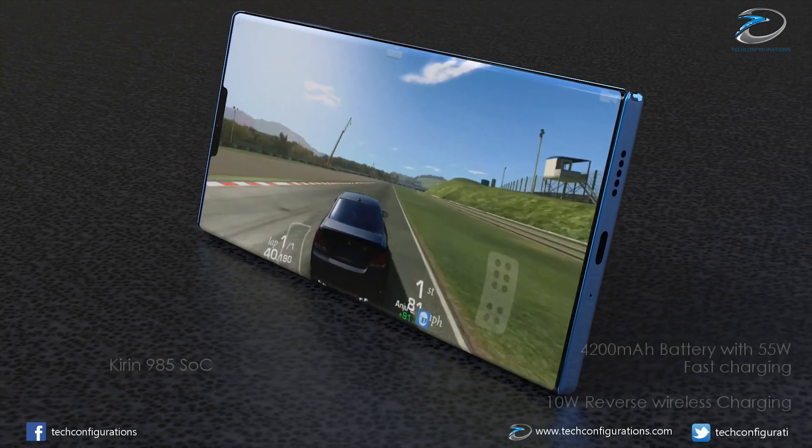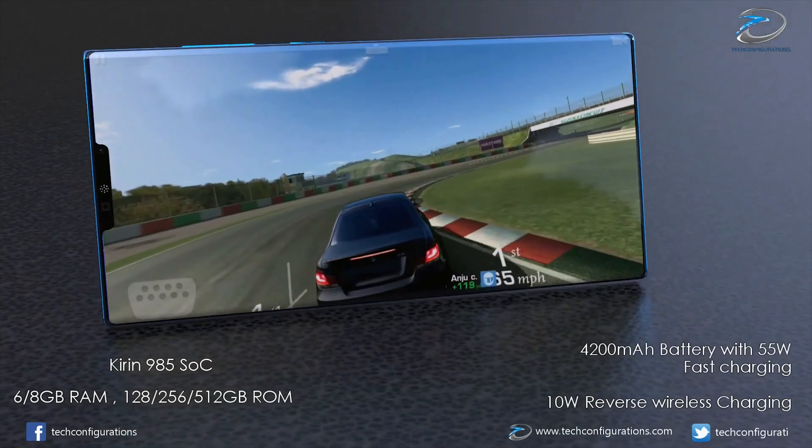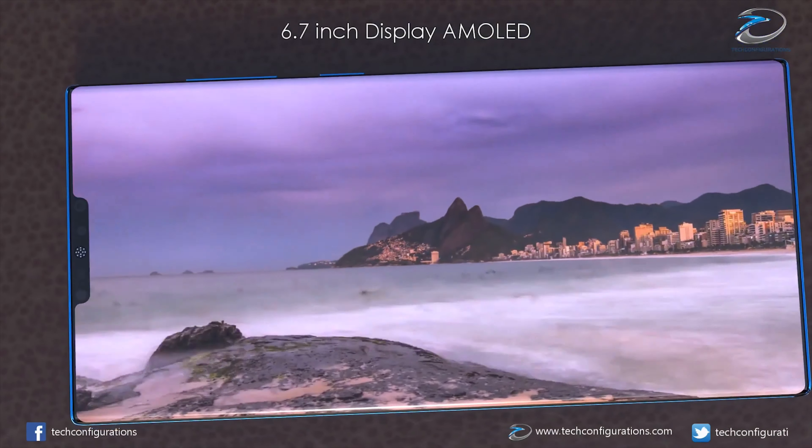Industry sources have previously revealed that the Mate 30 Pro is going to be equipped with a 6.71 inch AMOLED display. It's said that the display is going to be very curved on both sides. Reports are claiming a 90 hertz display, and we've got a narrow notch to support 3D face unlock.